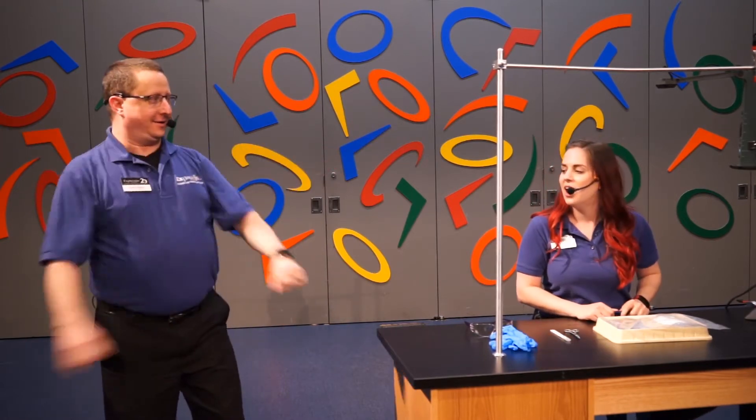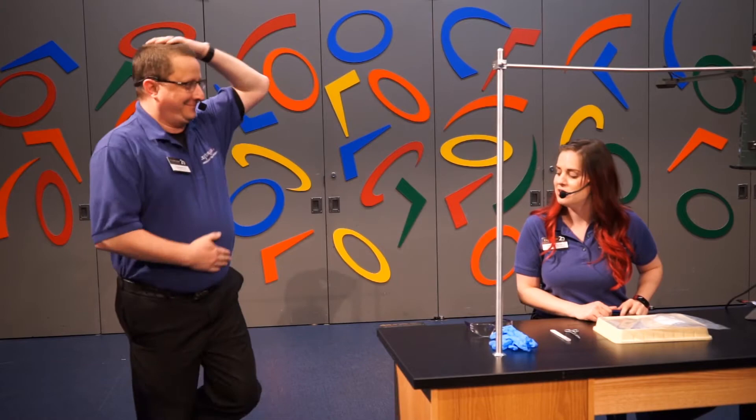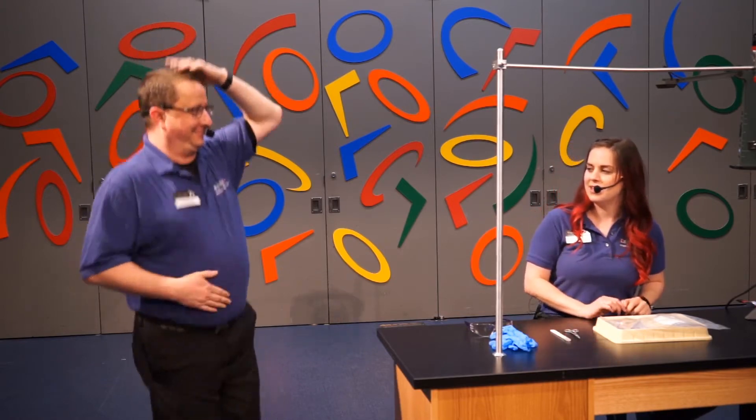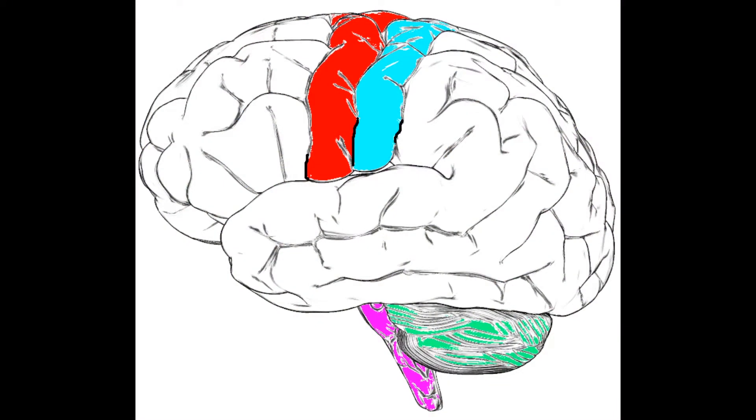You're going to hop on one foot, pat your head, and rub your tummy. When he was doing that, we were adding in an area of the brainstem called the reticular formation. The reticular formation is the part of the brain that helps us filter out sensory information. So instead of him hopping on one foot, rubbing his belly, patting his head, and then thinking about his homework, his homework is going out of the way because his brain is focusing on the task at hand.